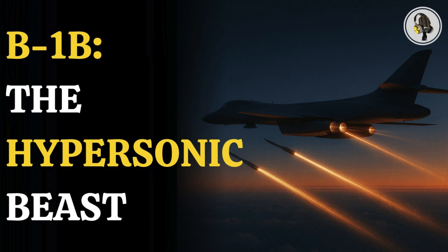Welcome to the WI-ON podcast, where we explore fascinating stories and ideas from various fields. In this episode, we uncover how the B-1B Lancer is evolving into a hypersonic powerhouse, a future-ready bomber capable of carrying missiles that strike faster than any defense can react.